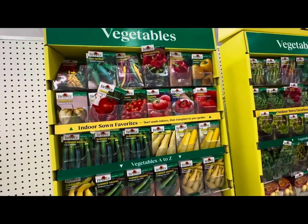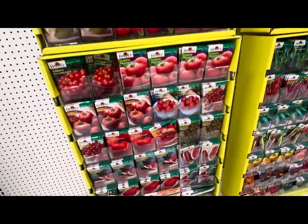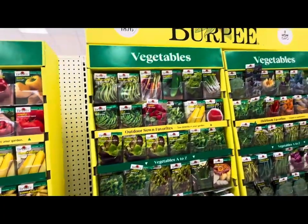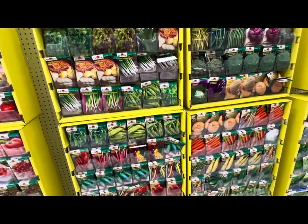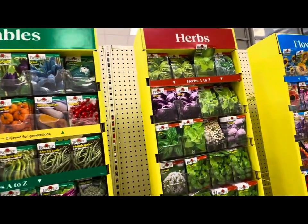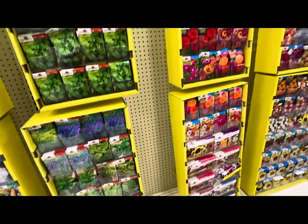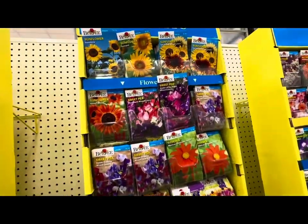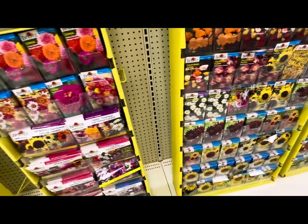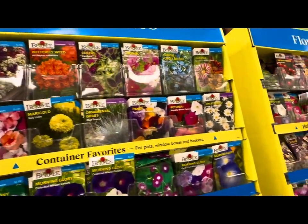Take a look at their abundant seed selection this year. From top to bottom, the racks are filled — lots of vegetables to choose from. They have herbs, they have flowers, and this is just Burpee. Many of these seeds we could start sowing now in January. Look at their abundant herb and flower selection — everything from beautiful annuals to breathtaking perennials. Some of these flower varieties I haven't seen sold at any other store, grocery store, or garden center.